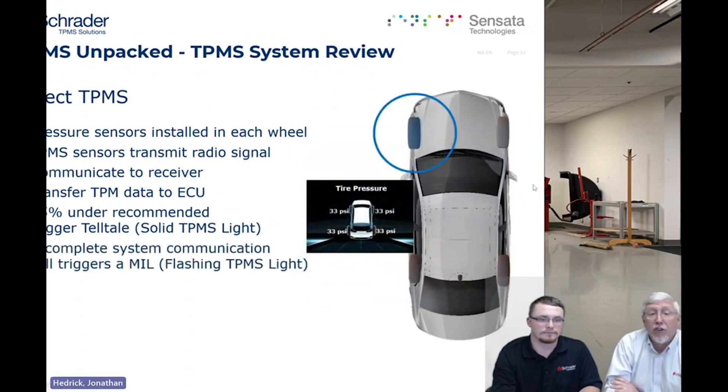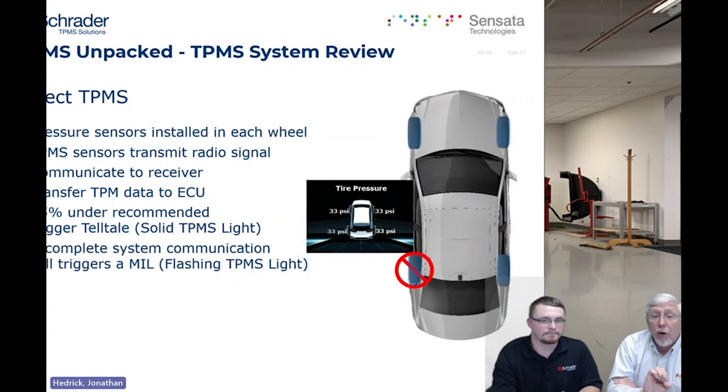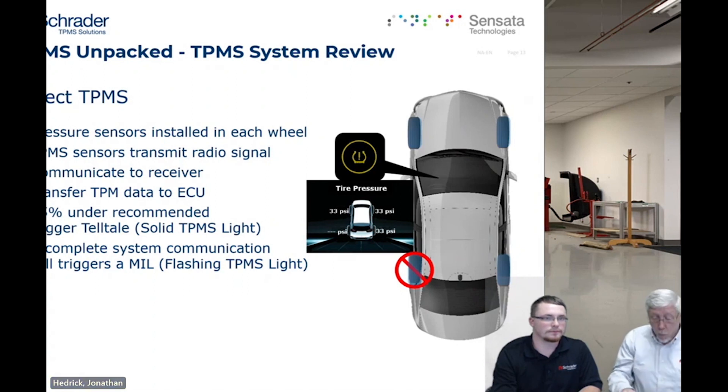The other requirement of the system is a malfunction indicator. If one of the sensors stops broadcasting, the computer — which has registered all the sensor ID numbers during a relearn — knows it is not getting all of the data. That's considered a malfunction indicator light, shown as a blinking TPMS light. That will only blink for the first 60 to 90 seconds. Quick recap: solid light constant is always a pressure-related issue; blinking light for the first 60 to 90 seconds is a system-related issue.